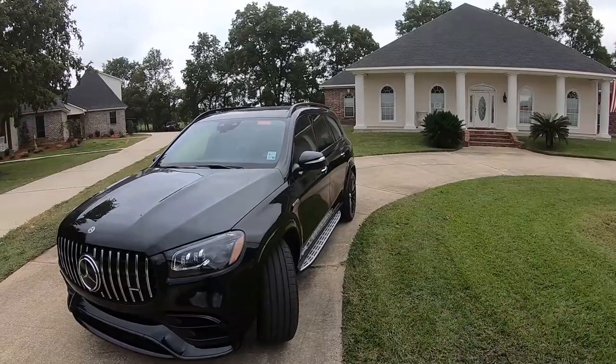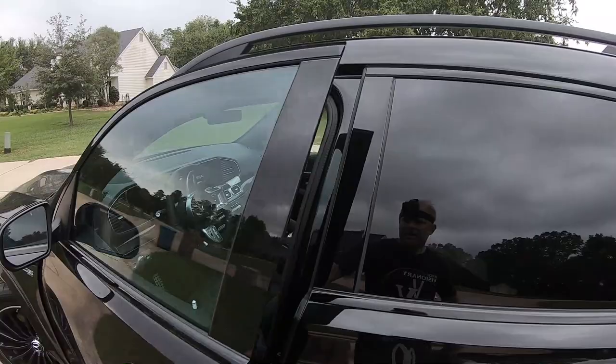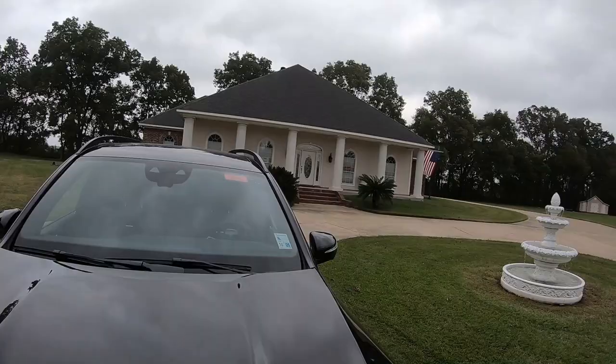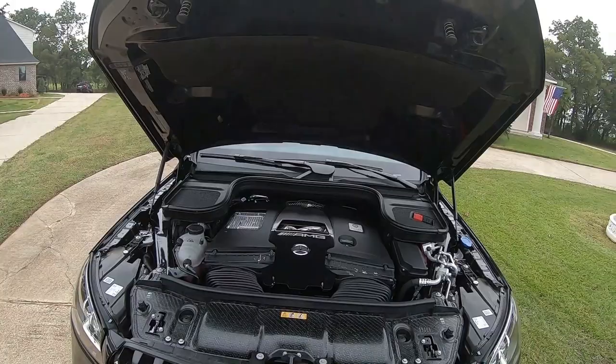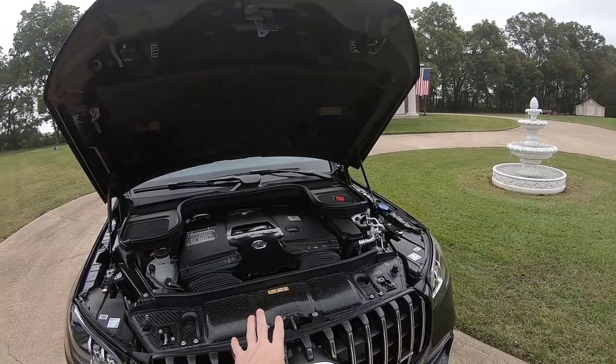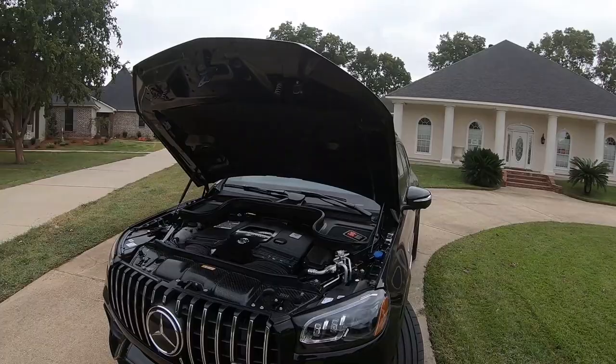This particular model comes with an exterior color of obsidian black tint coat and black interior. On the side you will see 'V8 Biturbo' right there, which means it is a turbocharged engine — instead of saying dual turbocharged or dual turbos, it says bi-turbo, which is the same thing. And of course '4MATIC' means that this model is all-wheel drive, with the four-liter turbocharged engine producing 603 horsepower.